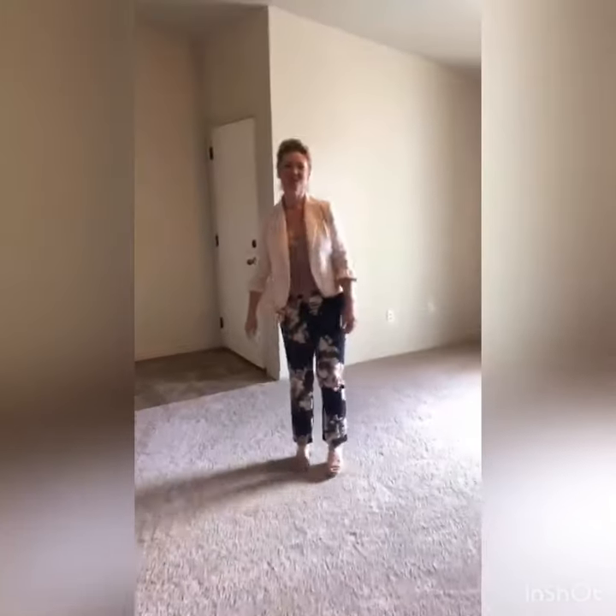Thanks again for watching this video walk-through tour. This is our Churchill apartment I-301. It is available and ready for move-in. Check out our social media below and don't forget to subscribe.